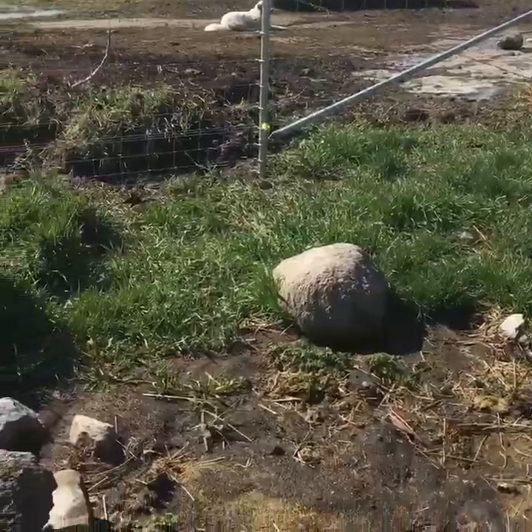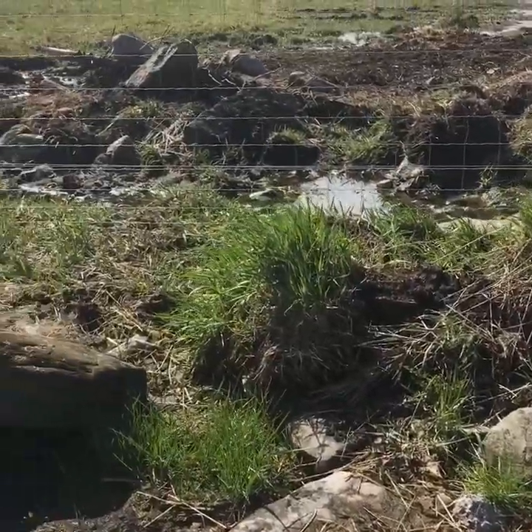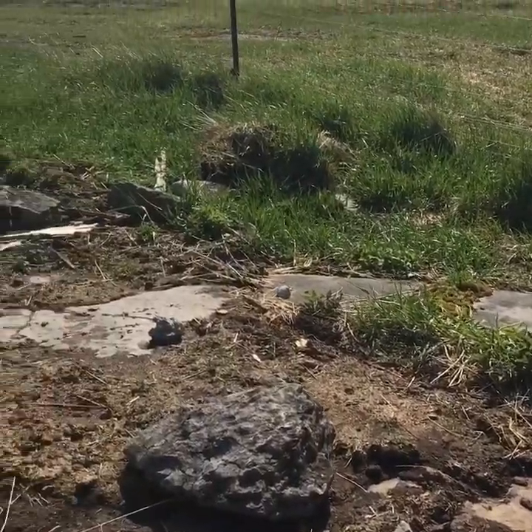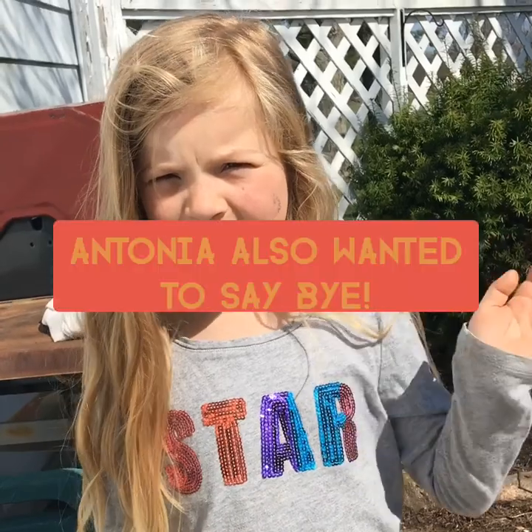This fence is 13 acres big — it's crazy! Goodbye everyone, I hope you enjoyed the video. I hope you have a good day. I was gonna do the whole place but that would take like two hours. Yeah, bye — see you on the seventh video!